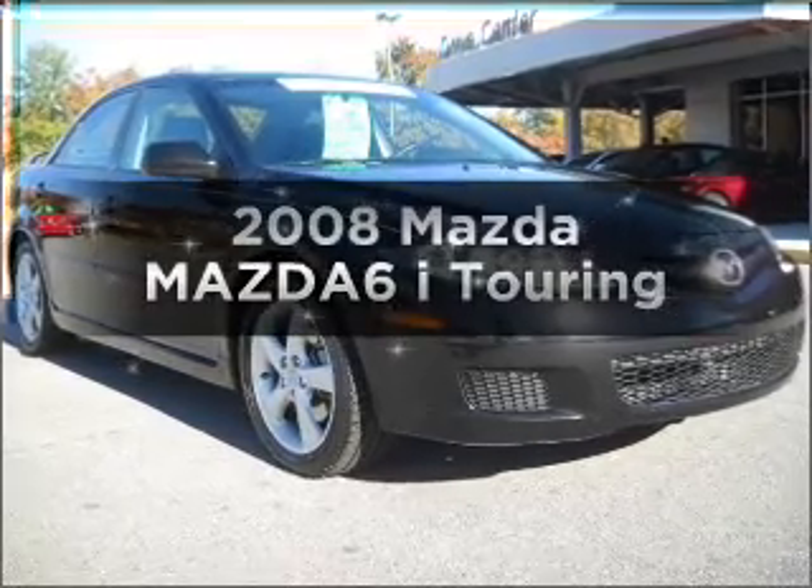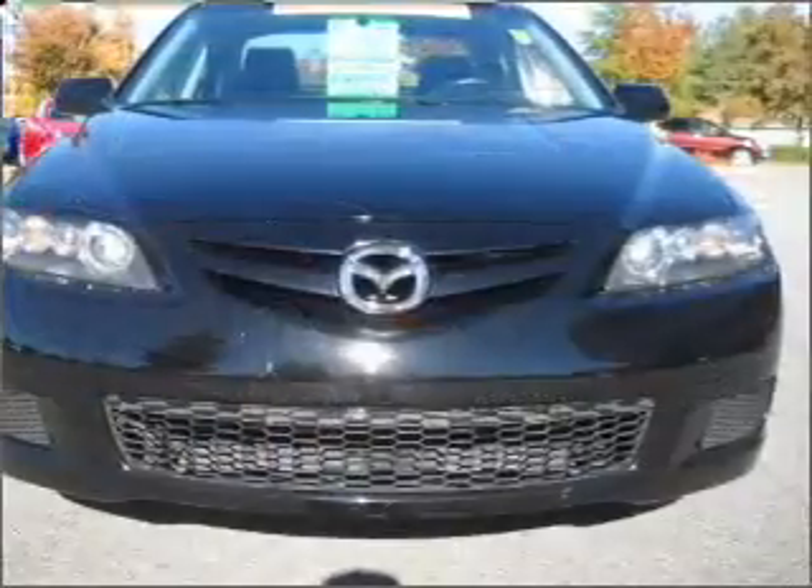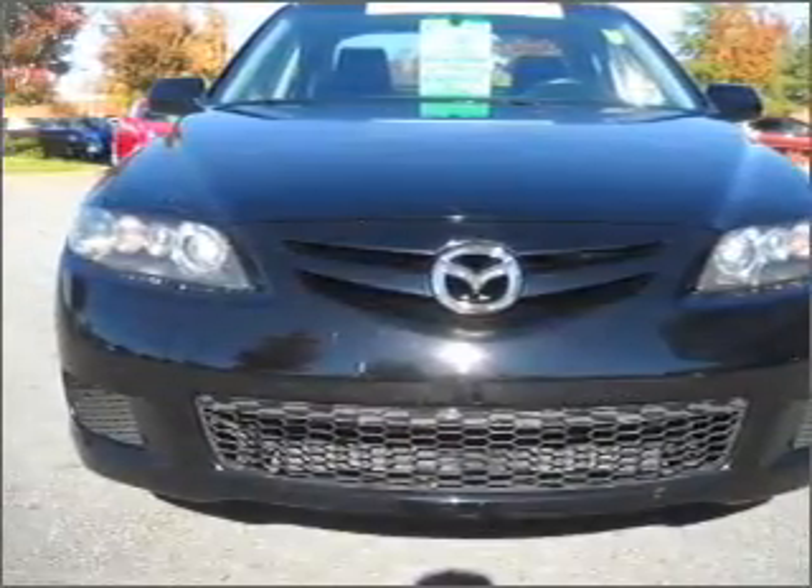Introducing the 2008 Mazda Mazda 6. This is the set of wheels you've been looking for, with an efficient 4-cylinder engine that responds smoothly to its 5-speed automatic transmission.